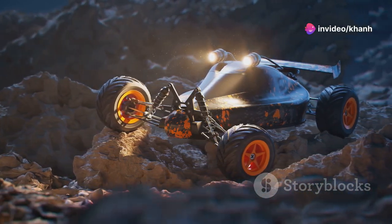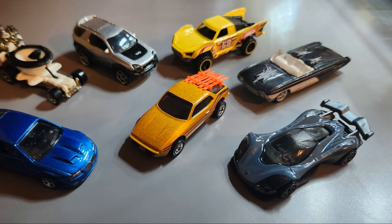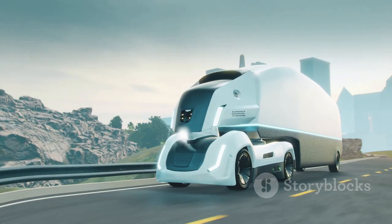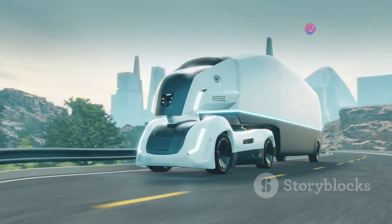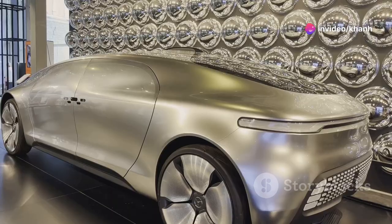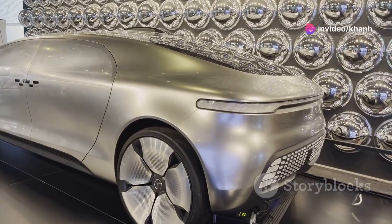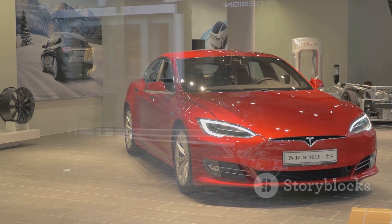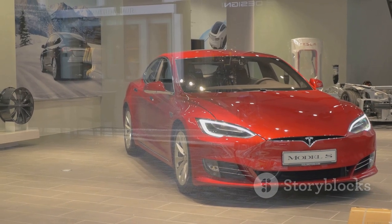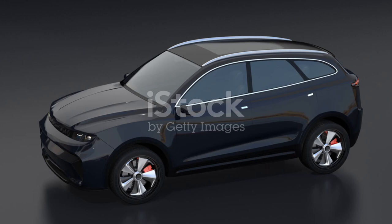The Cybertruck isn't just about speed and power — it's about redefining what a truck can be. Picture yourself driving this piece of the future, its electric motors humming as you silently glide through city streets or rugged terrains. This Hot Wheels edition isn't just a toy; it's a glimpse into the future of automotive design and technology. For collectors and enthusiasts alike, the Tesla Cybertruck is a must-have — with its unique design and cutting-edge features, it stands out in any collection.